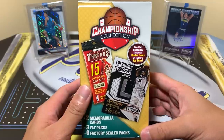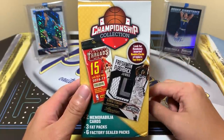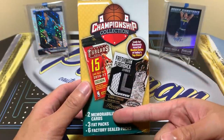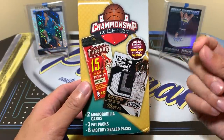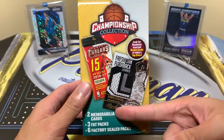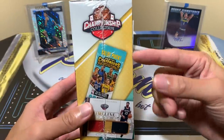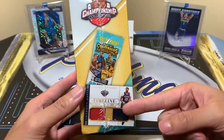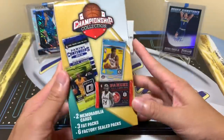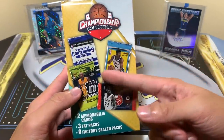This one is about $20 and I found two at my Walmart — I bought one. You get two memorabilia cards, which I won't be surprised if they're just thrown in there completely unprotected, three fat packs, and six factory sealed packs all in the box. They show Contenders, an Anthony Davis National Treasures jumbo patch, 2012-13 Optic, and all this stuff on the packaging.